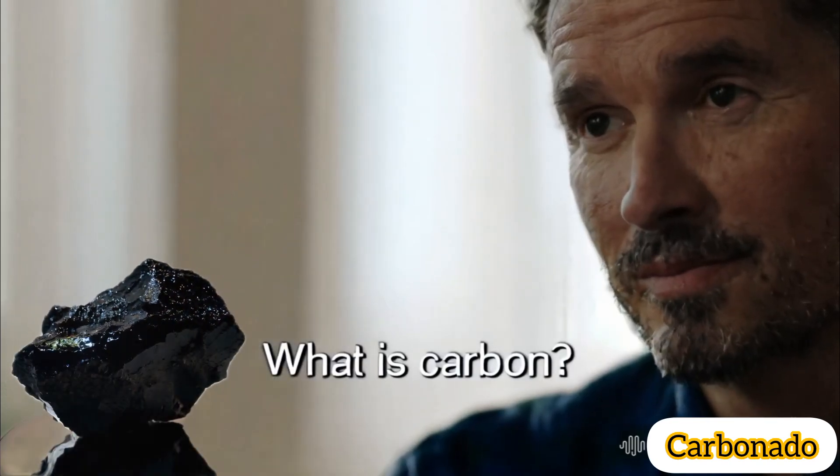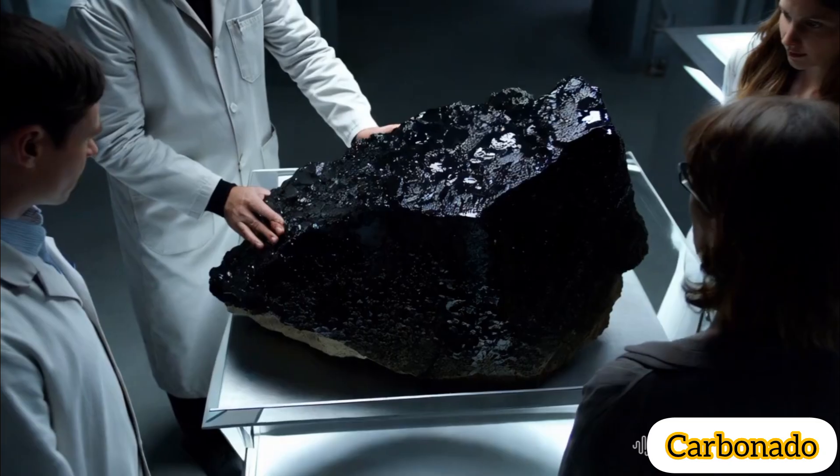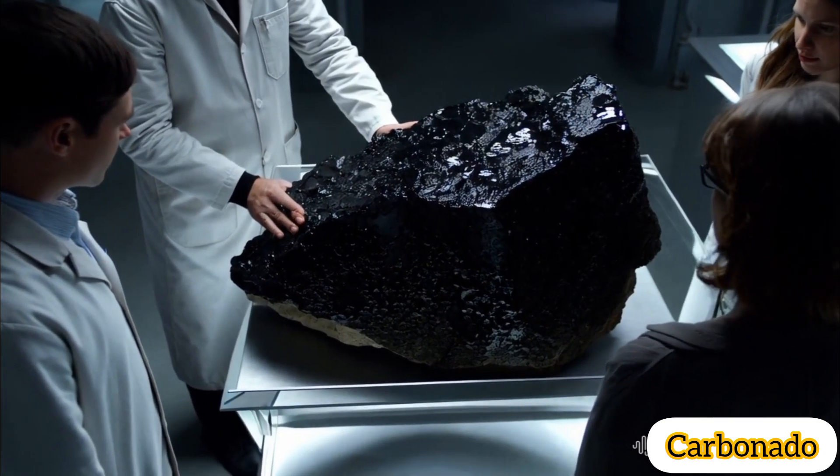Carbonado, often referred to as black diamond, is a rare and natural form of polycrystalline diamond. It is known for its unique properties and mysterious origins. Here's what sets carbonado apart.